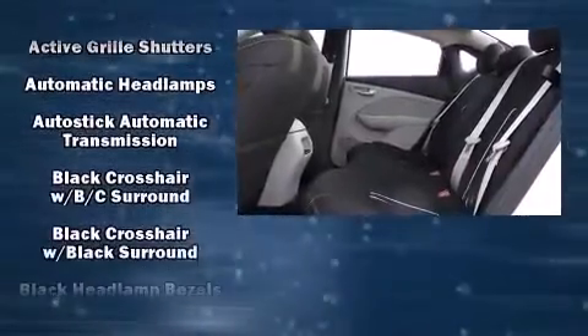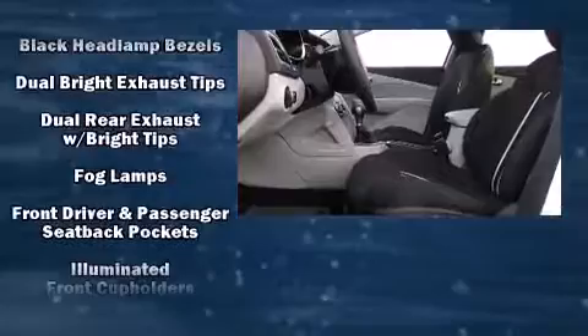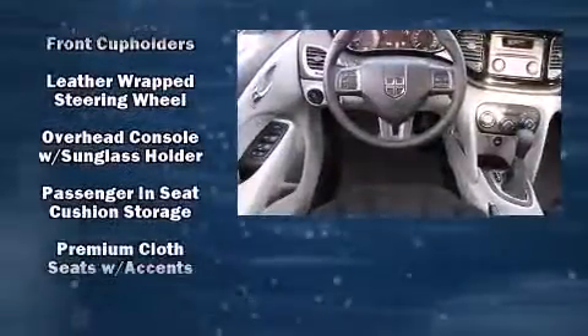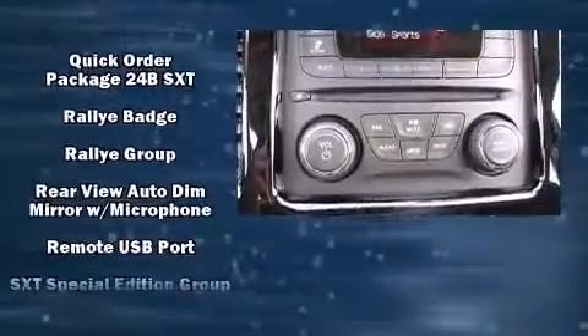A wealth of standard features means that you no longer have to sacrifice, such as remote keyless entry, front and rear reading lights, variably intermittent wipers, front fog lights, and one-touch window functionality.